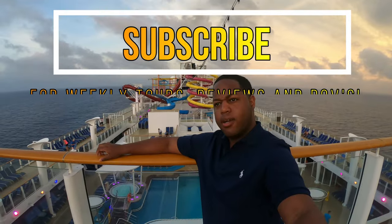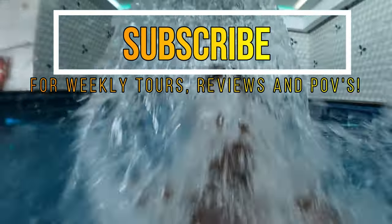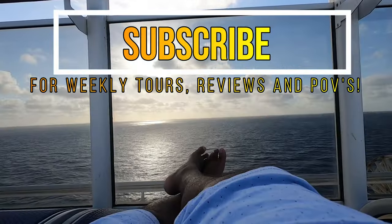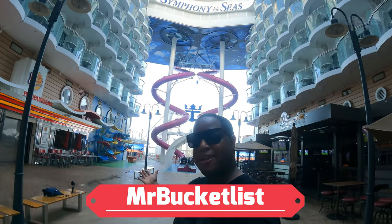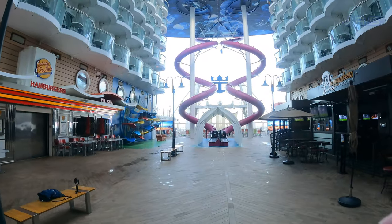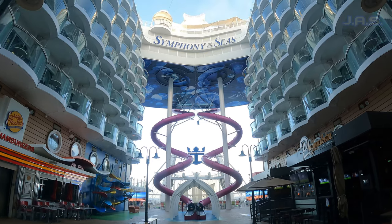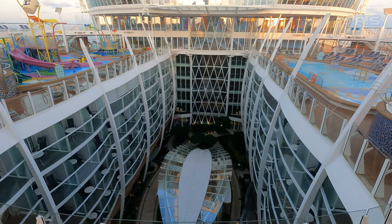If you like what you see, think about subscribing and check out my channel for videos just like this. What is going on people, it's your boy Mr. Bucket List, and once again I'm doing a video on the Symphony of the Seas, this time showing the Key program — my honest review and how I thought about it.